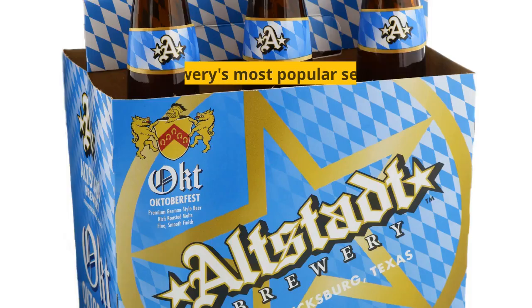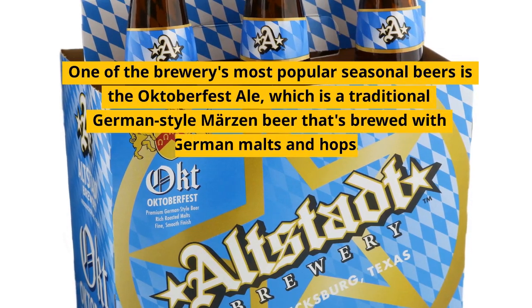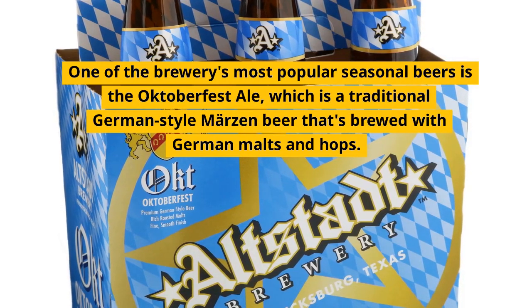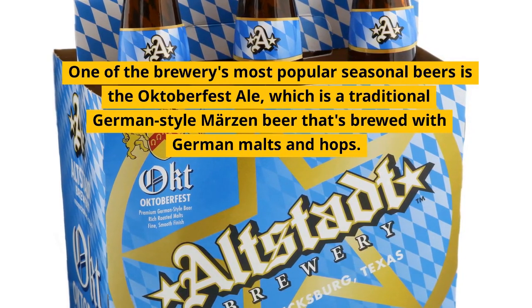Fact number 11. One of the brewery's most popular seasonal beers is the Oktoberfest Ale, which is a traditional German-style Marzen beer that's brewed with German malts and hops.